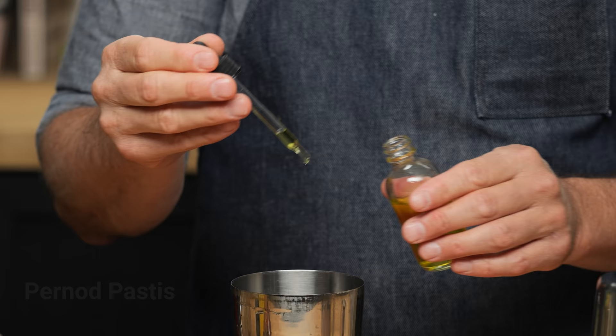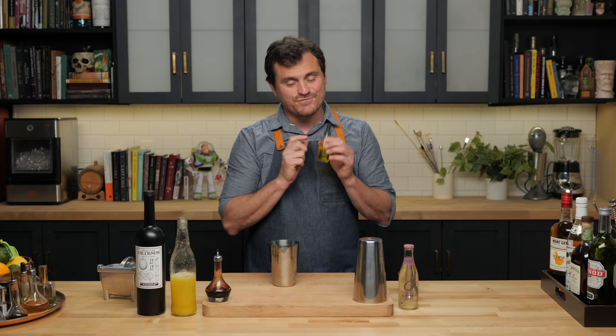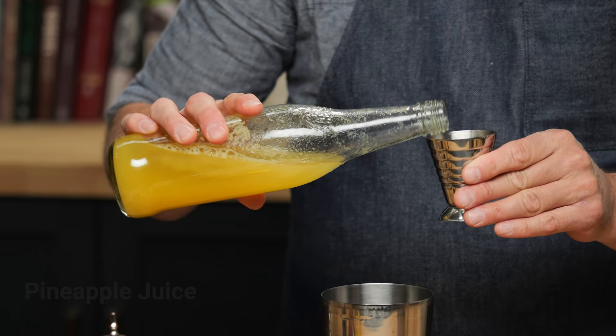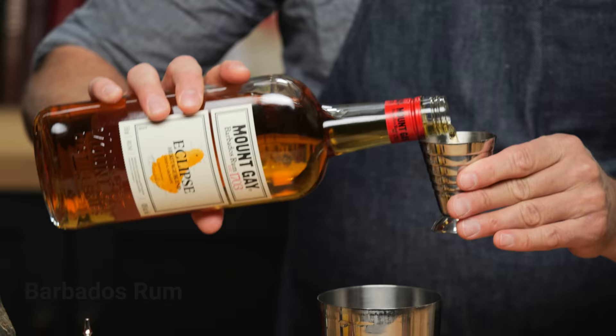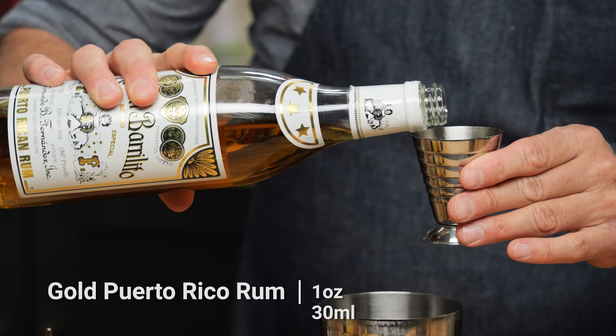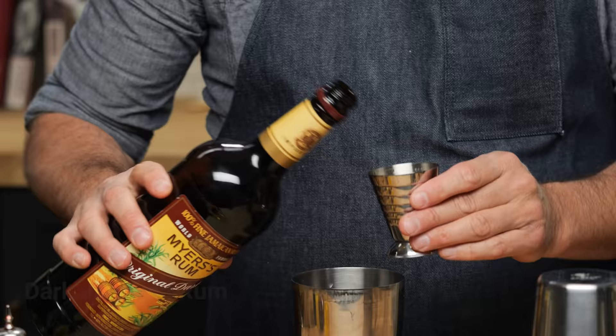We're not doing the absinthe Pernod, we're doing the pastis Pernod. And don't put more than six drops because this is very powerful stuff. Two ounces of pineapple juice. Today I'm using the fresh squeeze variety, but if you don't want to do that, you can go to Trader Joe's and they have pretty gosh darn good pineapple juice, canned up. Then we're going to do half an ounce of Falernum, half an ounce of Barbados rum. There is so much stuff in this cocktail — this is like a true Don the Beachcomber creation. One ounce of gold Puerto Rican rum, and two ounces of dark Jamaican rum.